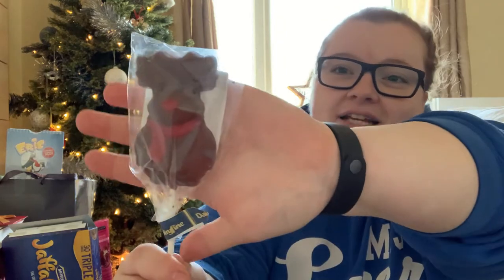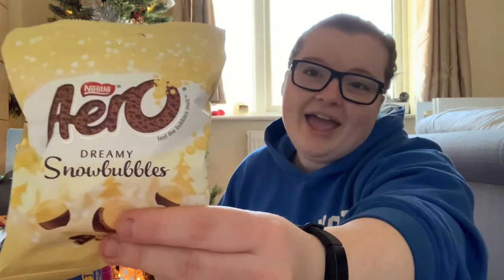In the stocking I got Aldi's little chocolate reindeer — chocolate is pretty much the theme of the whole stocking. I also got some Aero snowballs, which I got in my Cherries haul and thought was a great idea.